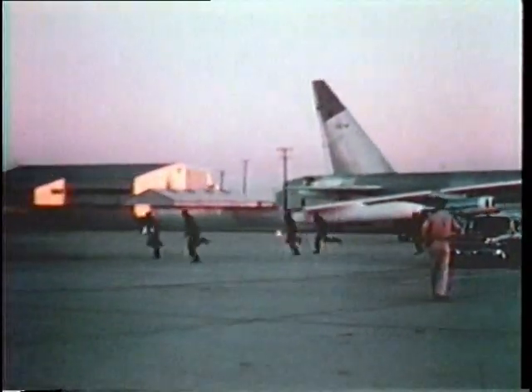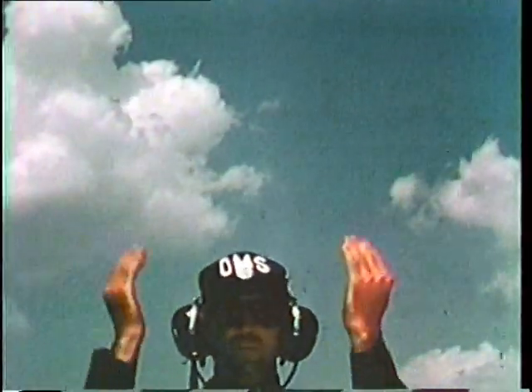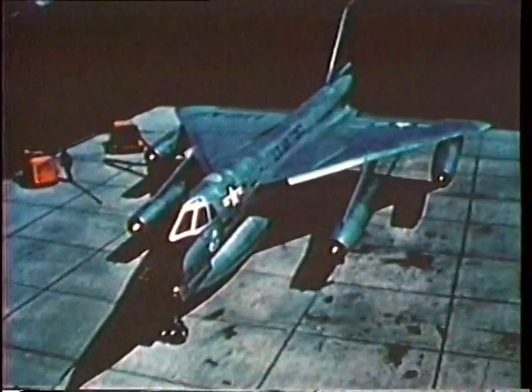In SAC combat competition, a crew from Carswell Air Force Base scrambled, started engines, and got wheels rolling in 2 minutes and 10 seconds — half the time required for other bombers of the time.